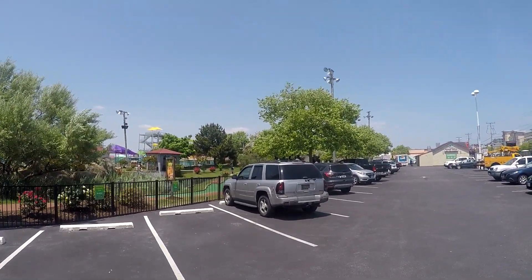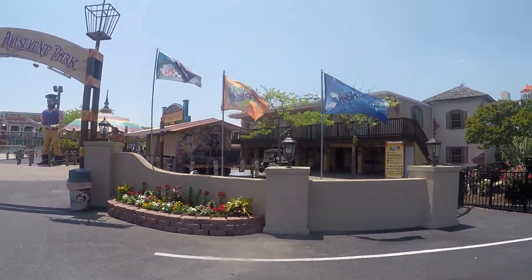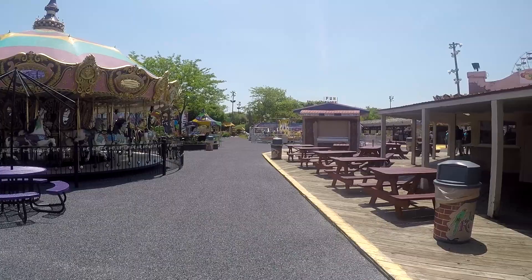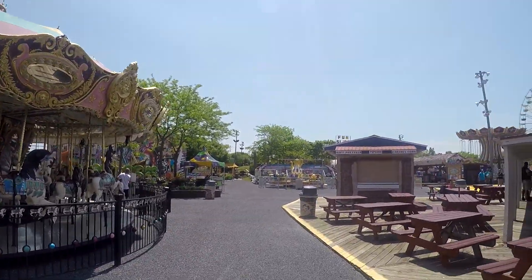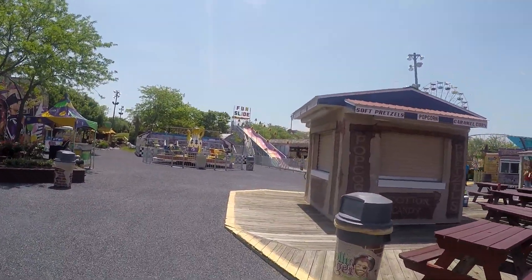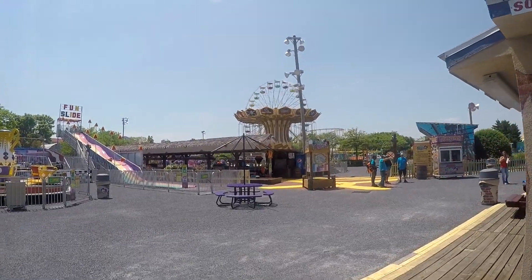They have a lot of slides. I think I can get better footage from around the other side. In the front of the park they have a bunch of kiddie rides — mostly portable rides, but there's a lot of them. They actually have a train, surprisingly.